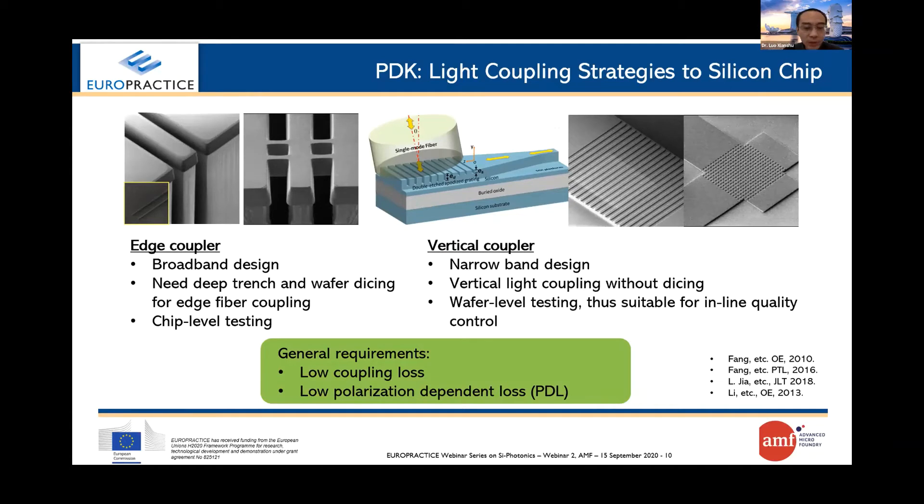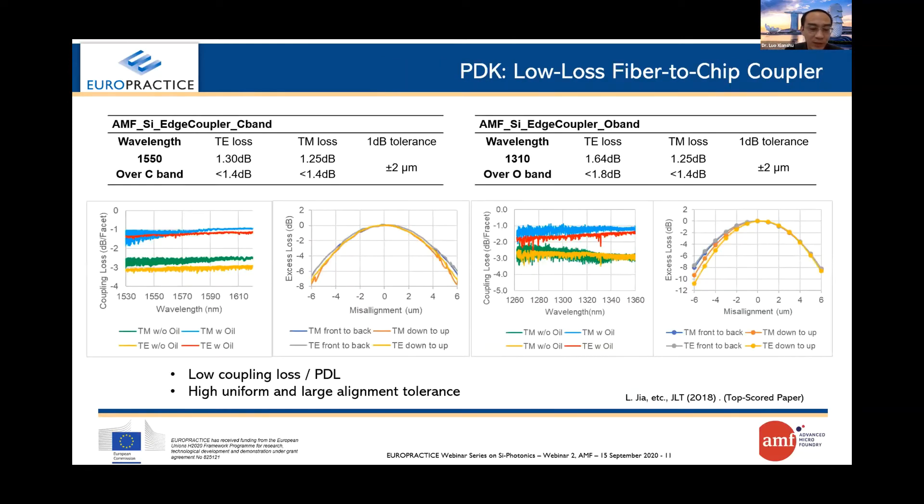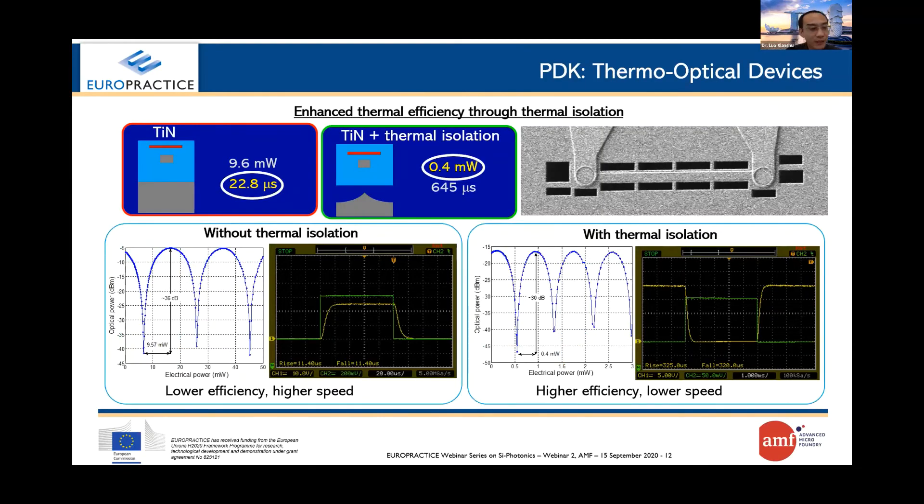As examples, we show some of the AMF PDK cells along with their performances. For light coupling, we have designed various edge couplers and grating couplers. Especially for our proprietary suspended couplers for both O-band and C-band, the loss can be as low as 1.5 dB per facet with larger alignment tolerances. Another key component is the thermo-tunable phase shifter. In AMF PDK 3.1 we have two different designs: a conventional design with relatively higher speed but lower thermal efficiency, and a larger design with very high thermal efficiency but lower speed. Customers can select the appropriate PDK cell based on their application.